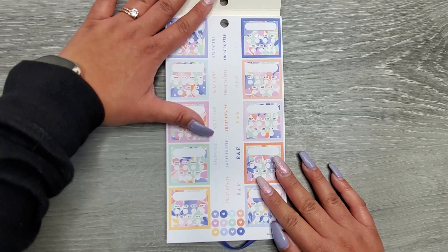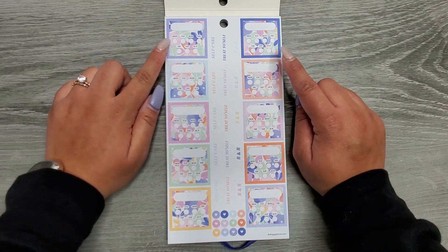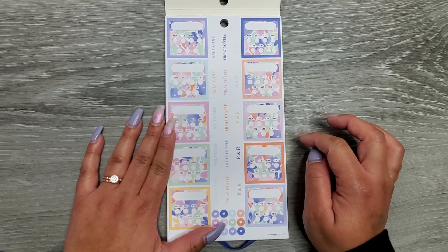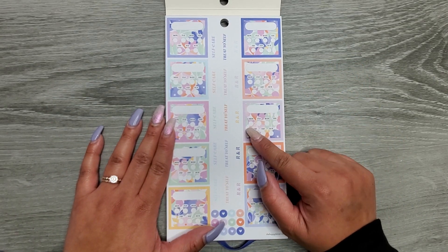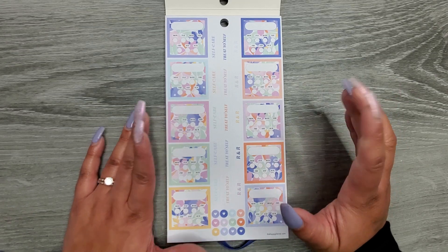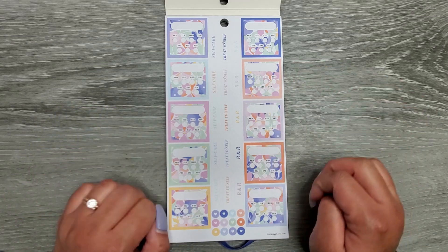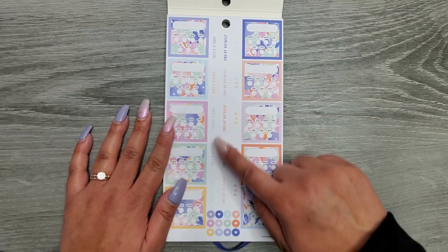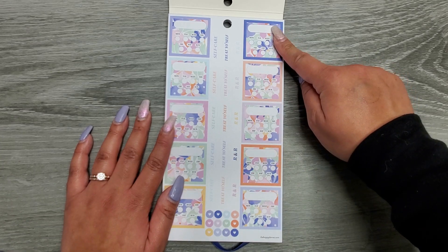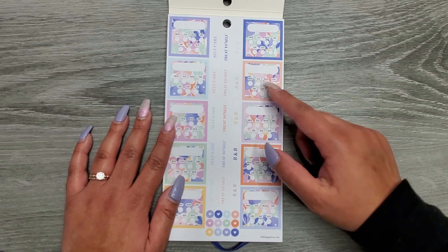There are 635 stickers in here. Opening it up, it looks like we have some habit trackers. There's a little bubble where you could write 'drink water' and then mark off the days of the week. You could use it to track whether you did something for self-care each day. There are also little prompt bubbles — you can stick them in or write your own — and we have prompts like 'self-care,' 'treat yourself,' and 'R&R.'